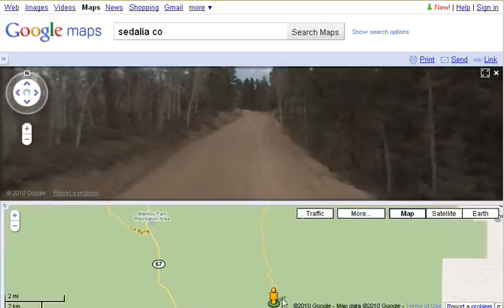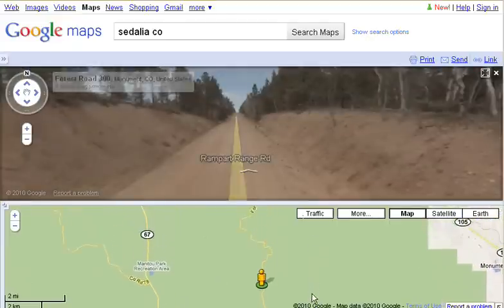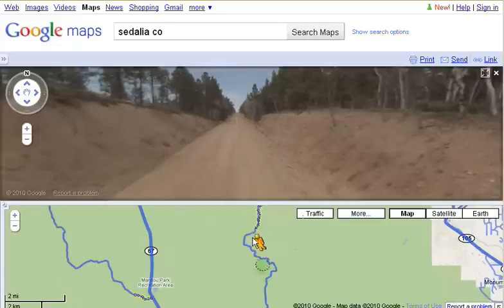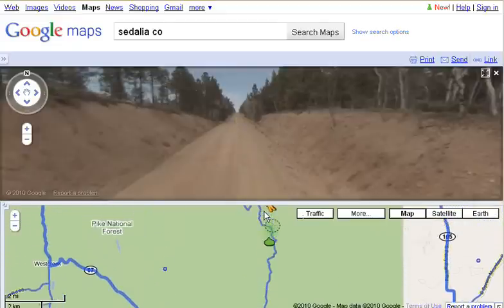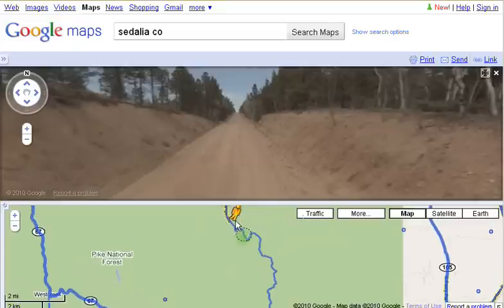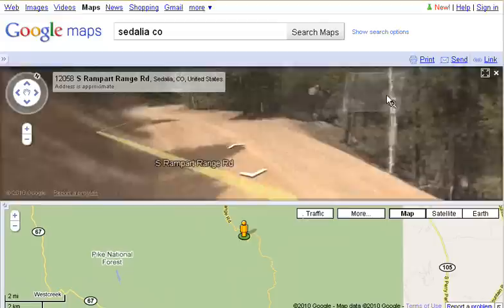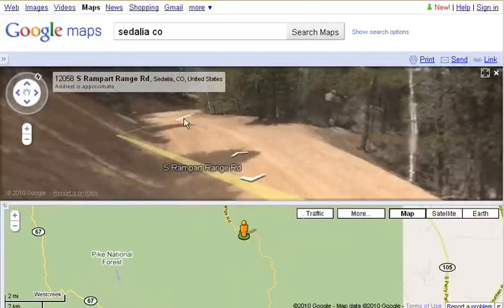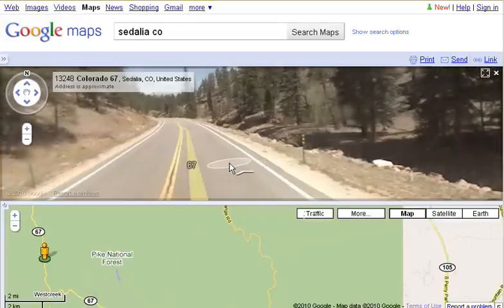And you can see that this is a dirt road. I'll drag him up here a little bit further — and again, it is still a dirt road. Drag him on up just a little bit further. If I hold it up near the top, you can see the map will pan with me as I move it. Let's drop him right up here — I need to pan around a little bit — and you can see that it is a dirt road. To compare, look at Highway 67 over here and you can see that this is a paved road.